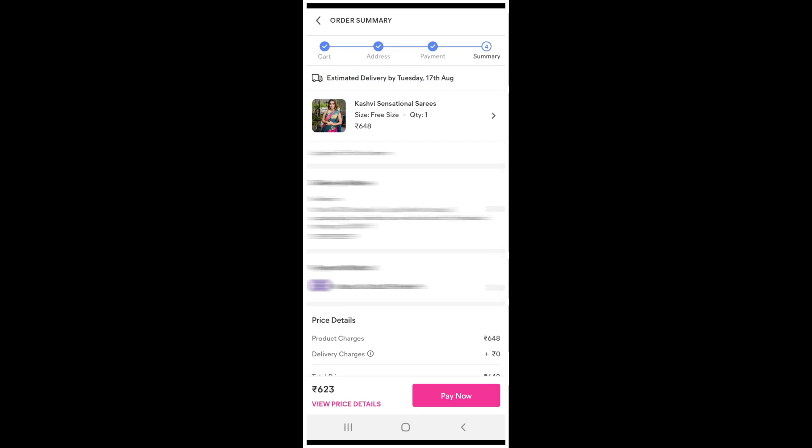There are many categories available like menswear, women's wear, jewellery, footwear, and handbags. There are many collections at reasonable prices, so please try it. They also have branded collections — please try it.